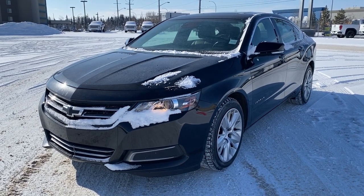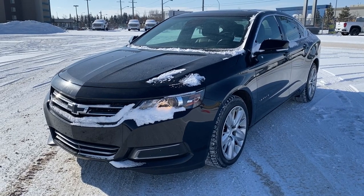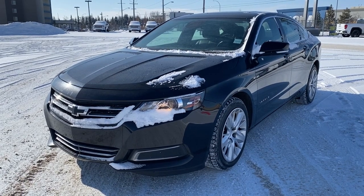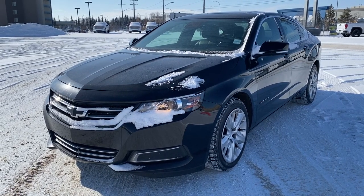It's a great day at Wolf GMC Buick. We're conveniently located on the corner of 184th Street and Stony Plain Road in Edmonton, Alberta, Canada. Today we're looking at the 2017 Chevrolet Impala LT.